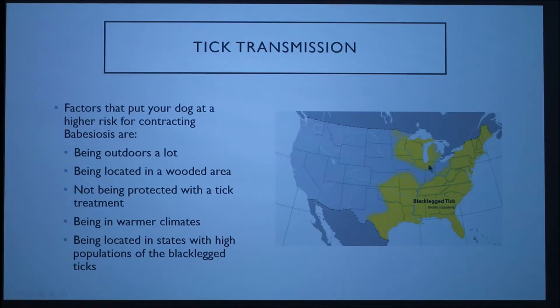I've included a map showing the states and areas where populations of the black-legged tick are very high. If your dog is located in these areas, they're going to have a higher chance of contracting Babesiosis because they have a higher chance of encountering a tick that carries the parasite.